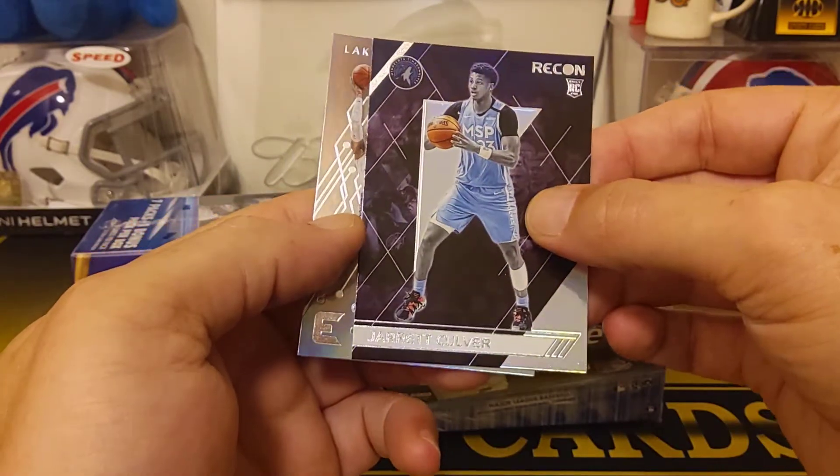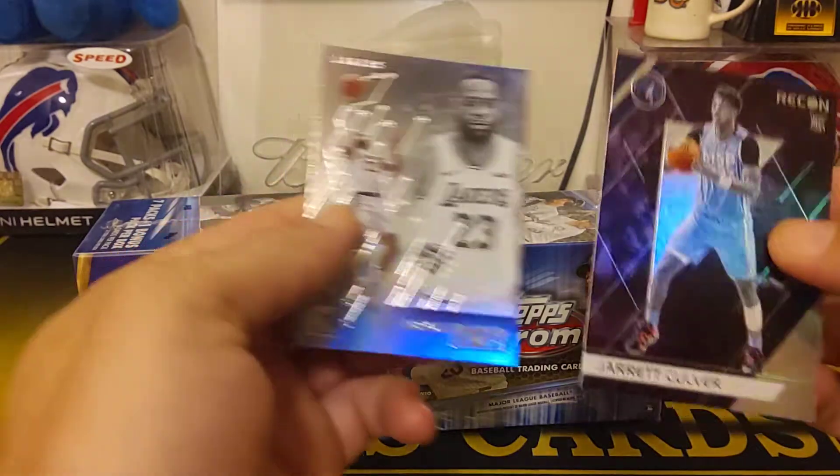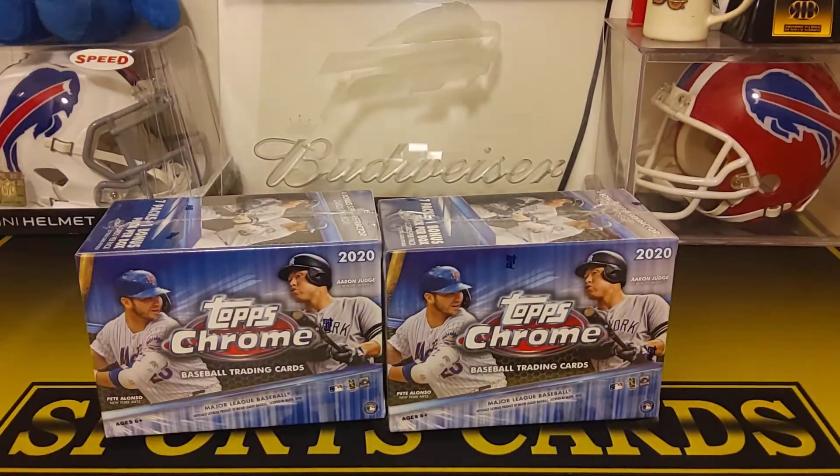And then we got a Jared Culver Recon — that must be a new set, that's cool — and then a LeBron James to end it off. Wow, those are solid. How about a surprise auto hitting there? A decent one too. Yeah, I'll take that — sweet!